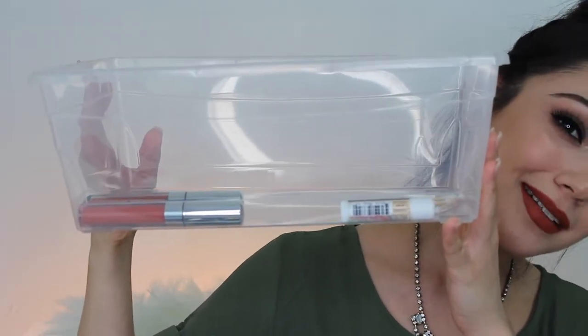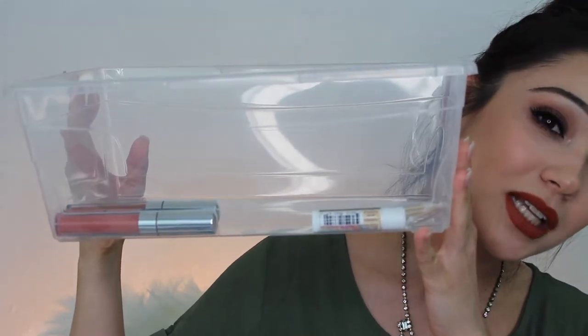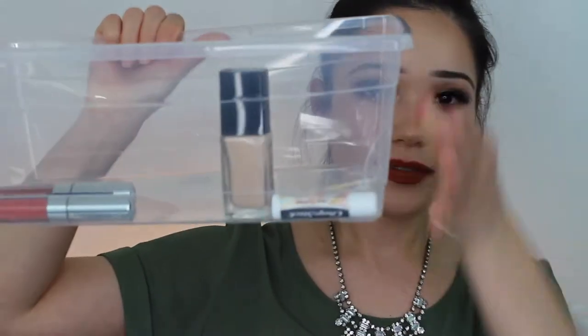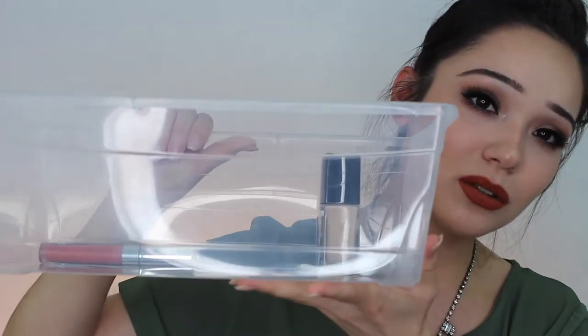Say hello to my clear box. I got this clear box at H-E-B for about a dollar — 90 some cents, but a dollar. This is really nice. It keeps your foundations and powders nice and sturdy standing. I really don't like stuff laying everywhere and going crazy, so for a dollar, that kind of resolves everything.